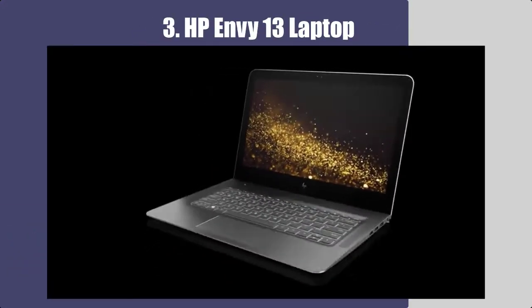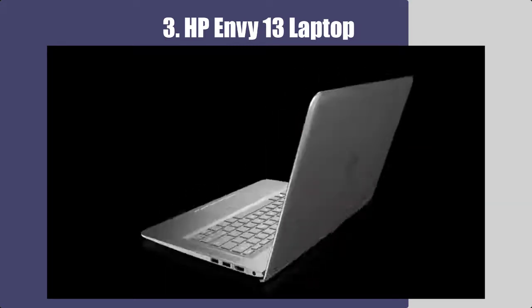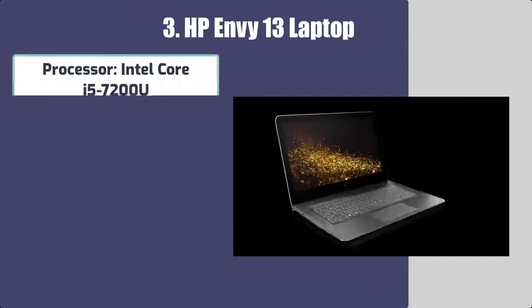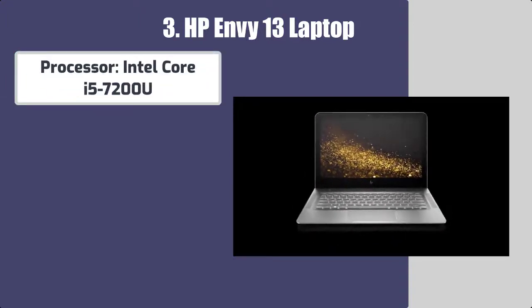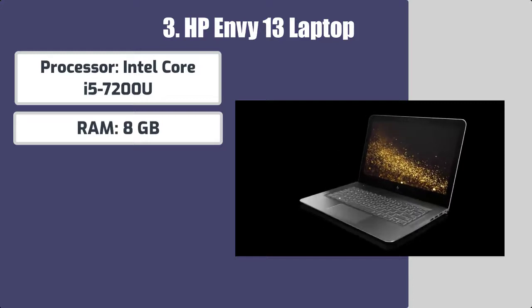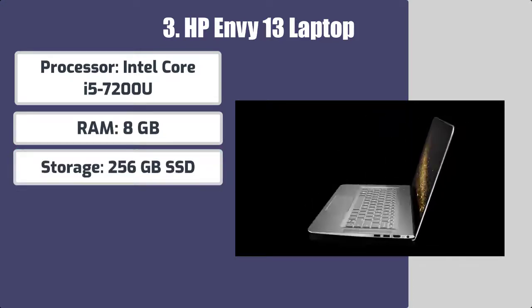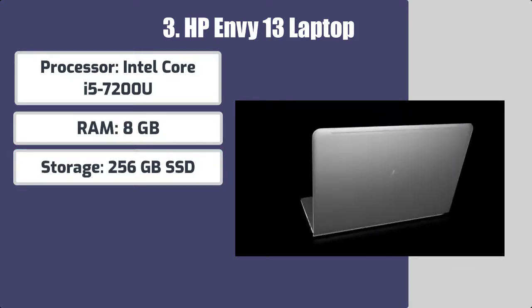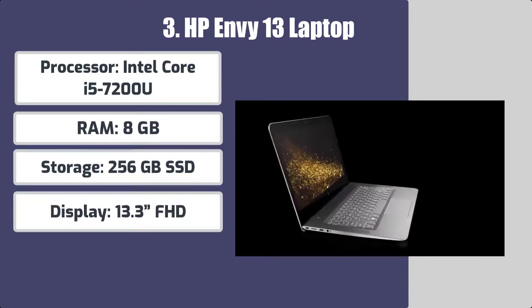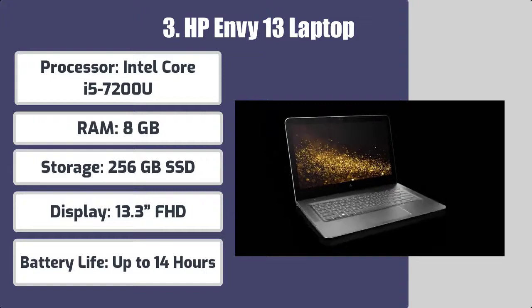Number three: HP Envy 13. Best features: processor Intel Core i5-7200U, RAM 8 gigabytes, storage 256 gigabytes SSD, display 13.3 FHD, battery life up to 14 hours.